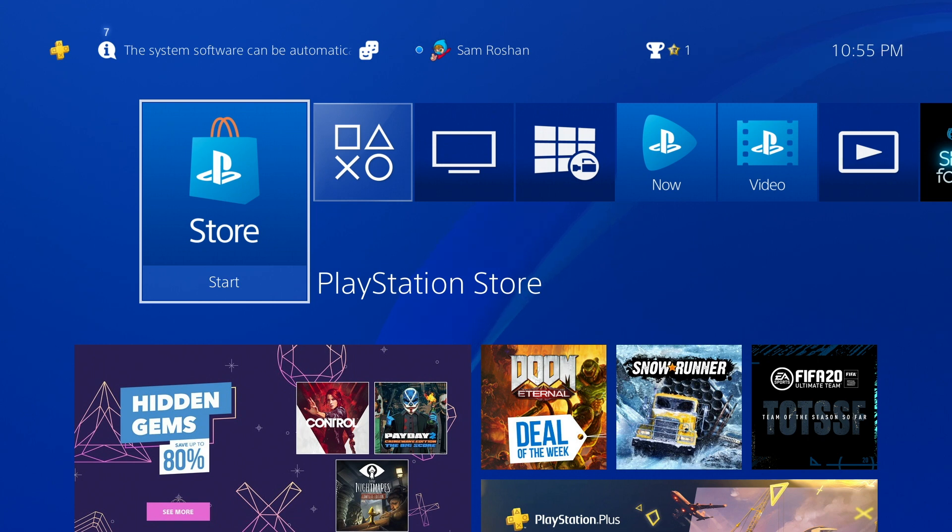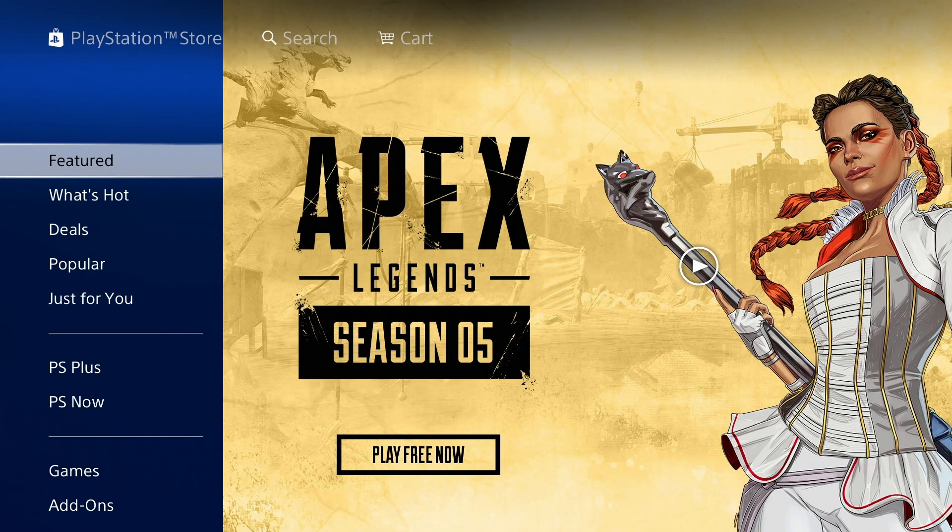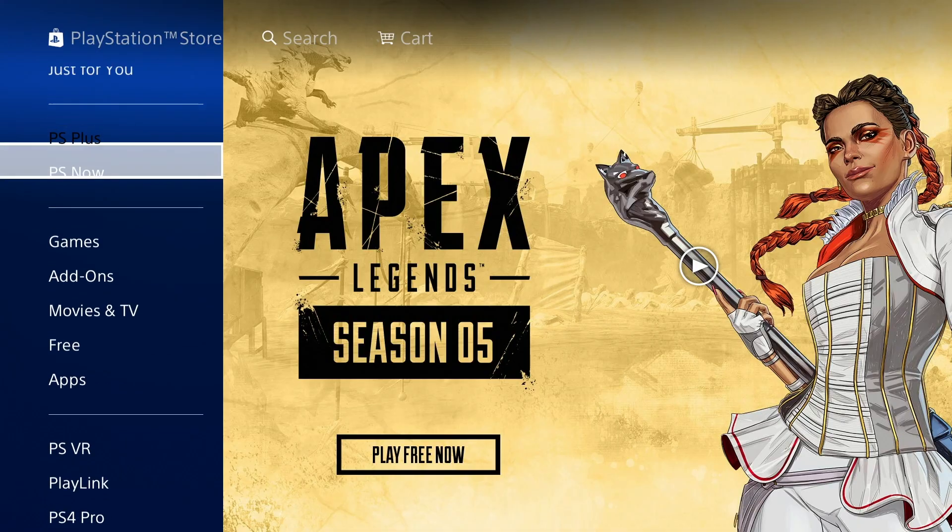The trick is you make a new account — it has to be an account where you haven't gone on it at all, a fully brand new account. What you got to do is click on the PlayStation Store once you've made that account, then go down to where it says PS Plus.